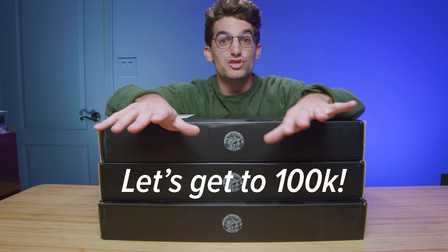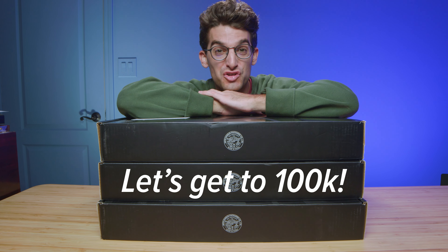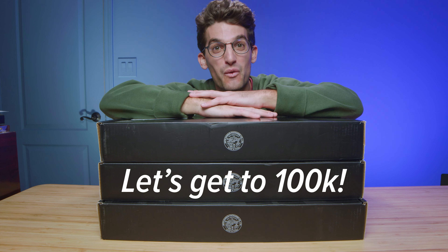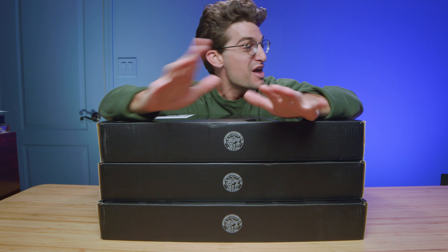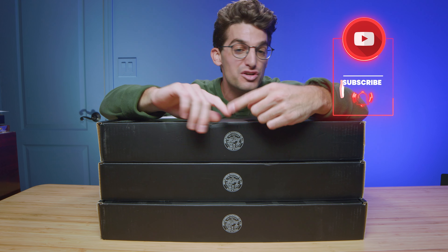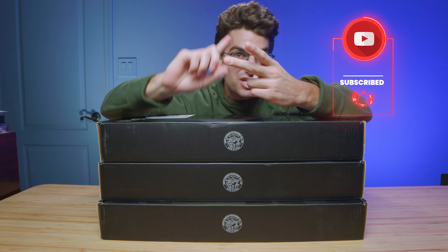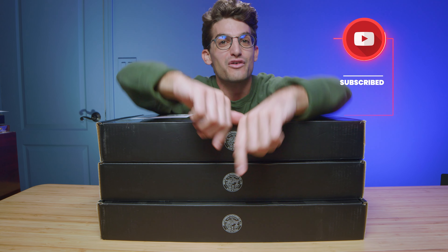Lenovo sent over three Lenovo Legion 5 Pros, and as soon as we hit 100,000 subscribers we're going to kick off a giveaway to celebrate. The faster we get there, the sooner the giveaway is coming your way. So make sure you subscribe to the channel, share this video, and drop a comment of how you would use a Lenovo Legion 5 Pro.